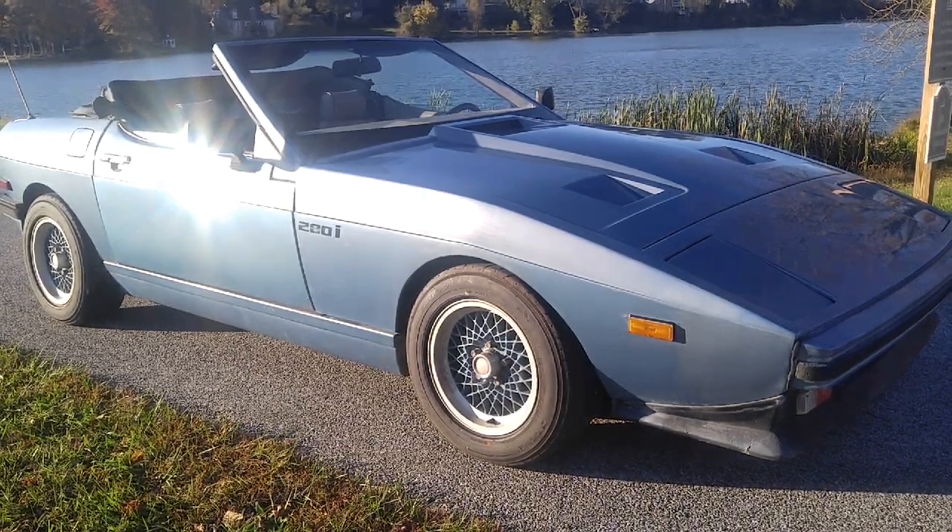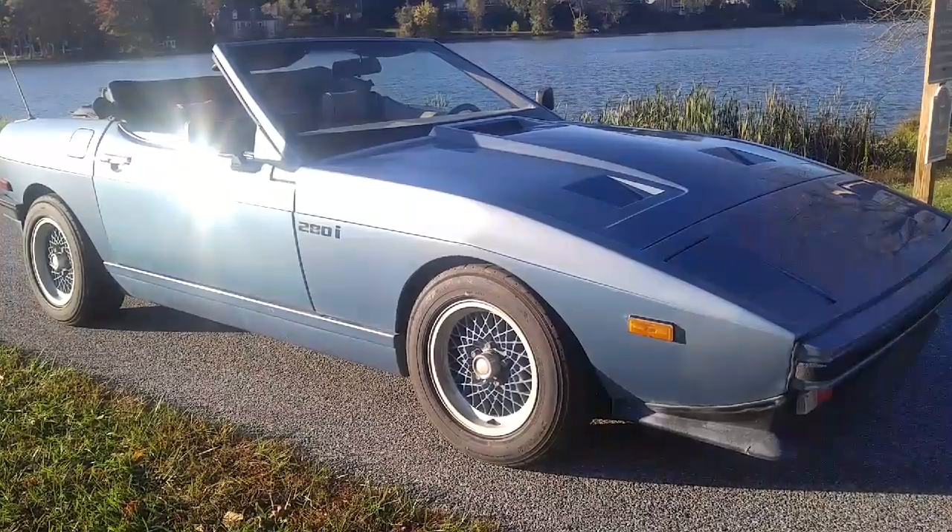Here's a car you don't see every day: a TVR 280i.